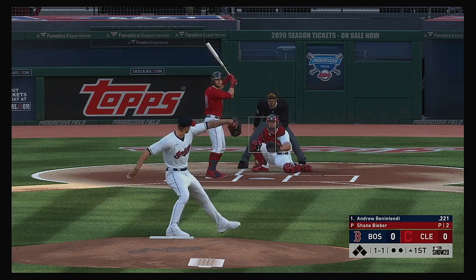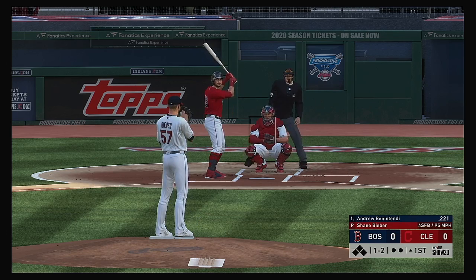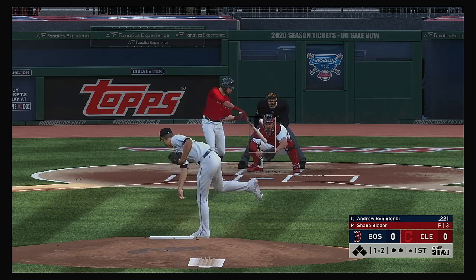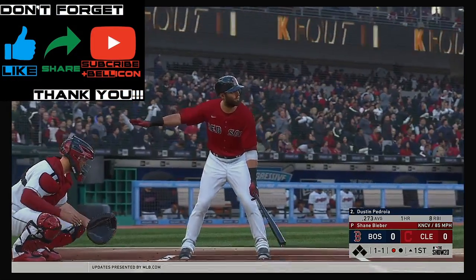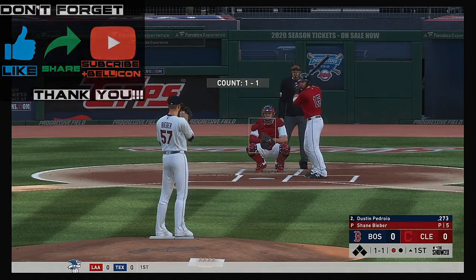A one-and-one count. Here's the pitch. That'll straighten him up there on that fastball — it's one-and-two now. Not a bad night to bring the parka along, 54 degrees at game time. And this is swung on and missed on a great pitch. The leadoff man is down on strikes to get this one started.